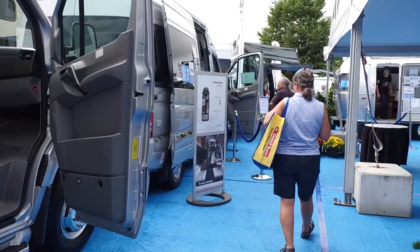Welcome back to Colonial Airstream. I'm Patrick Botticelli. We're here at the Hershey, Pennsylvania RV show, checking out Airstream's booth to see what's new.